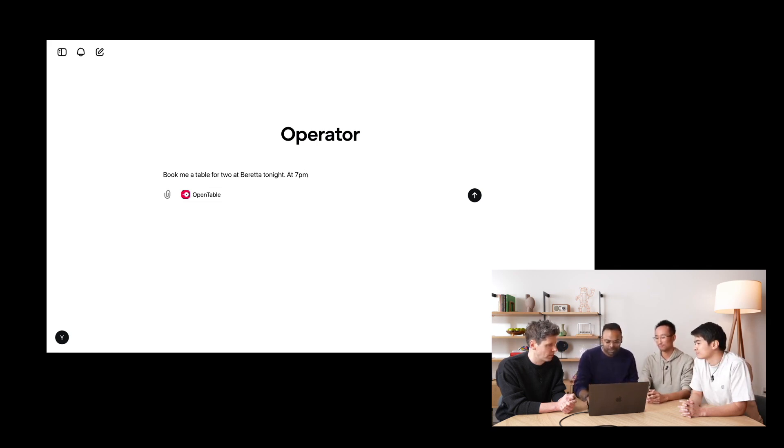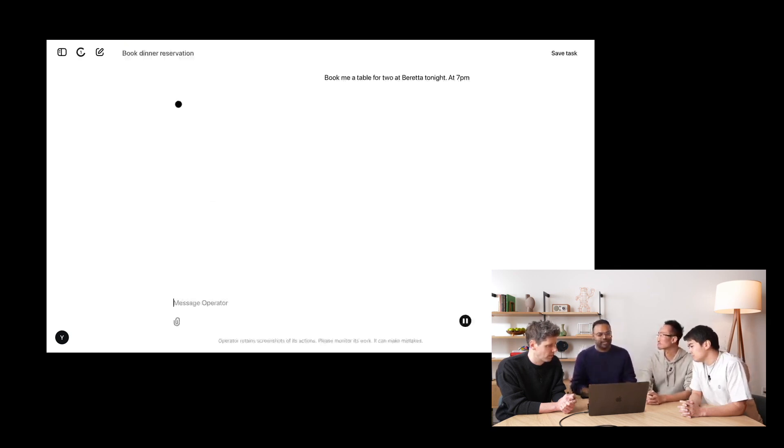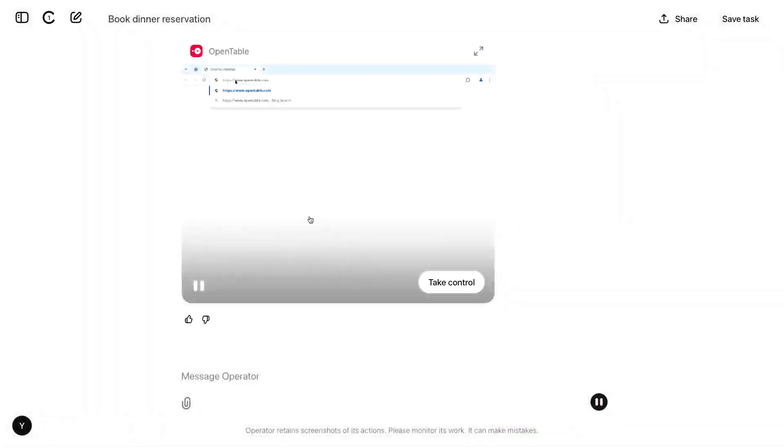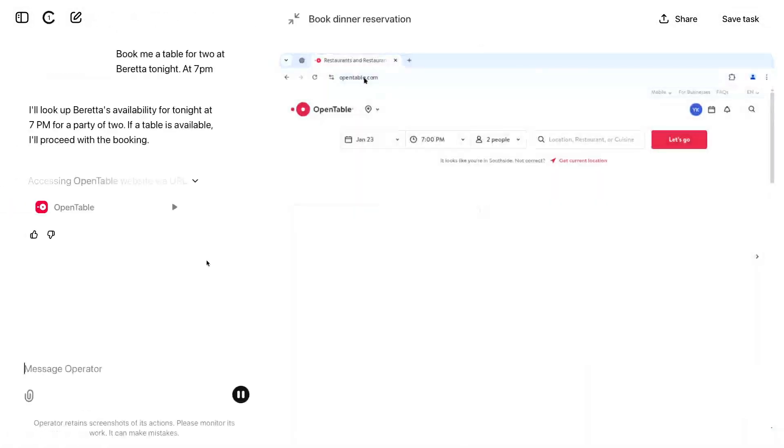The developers have worked closely with various partners — OpenTable, StubHub, Uber, DoorDash, and many more. But here's the interesting part: Operator isn't limited to these partners. It can use practically any website because it sees and operates it exactly like a human.